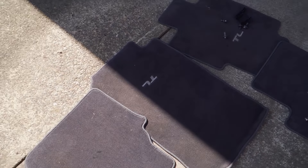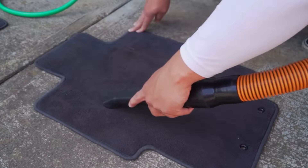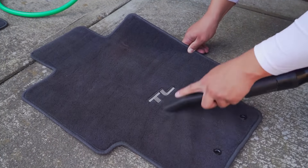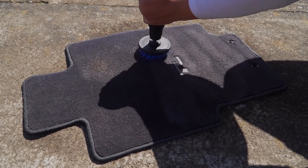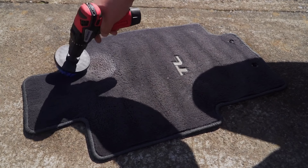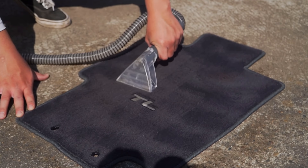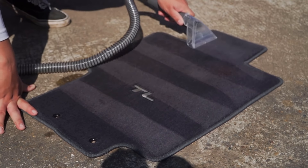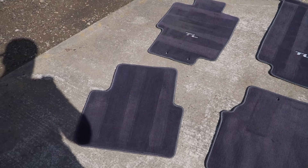First things first is the floor mats — once we extract them, they can dry in the sun. There's a red stain on the front one that I can't get out, but all the other ones seem to come out really clean.